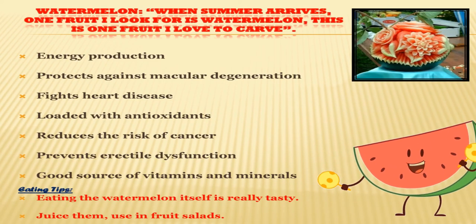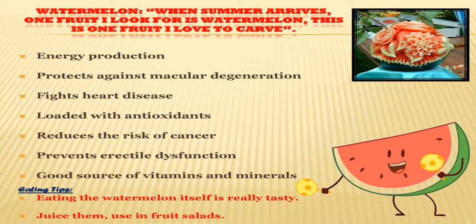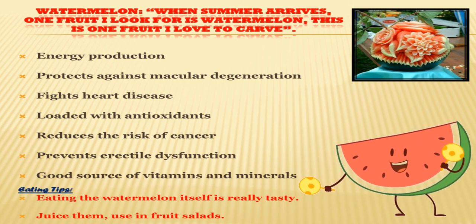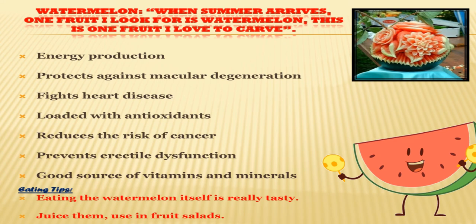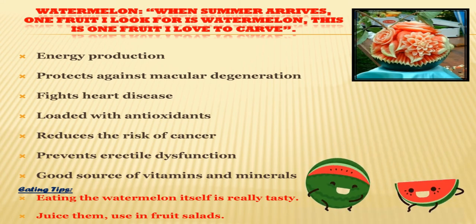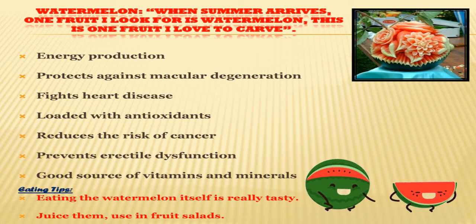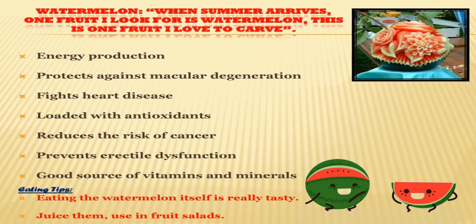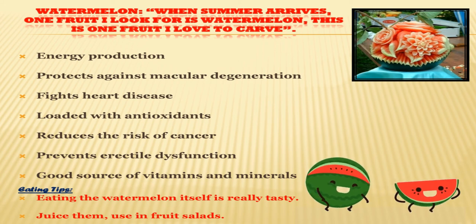I like eating watermelon — and even more so, carving watermelons. Watermelon also has many health benefits: it fights heart disease, is loaded with antioxidants, reduces the risk of cancer, and is a good source of vitamins and minerals for energy production. Eating tips for watermelon: eating watermelon itself is really tasty, and you can also use it in fruit salads.